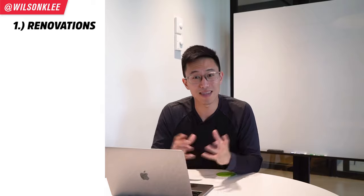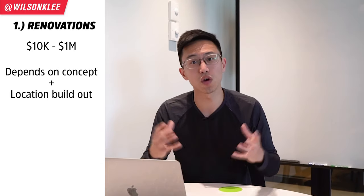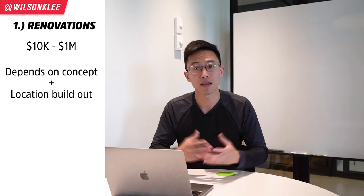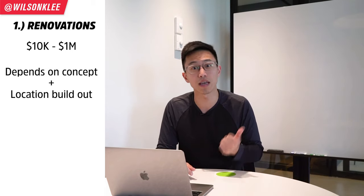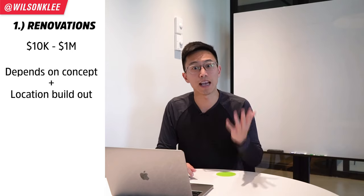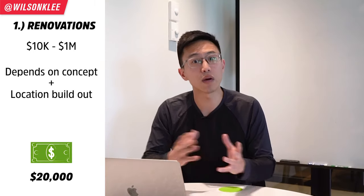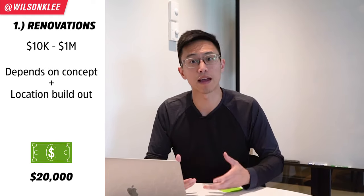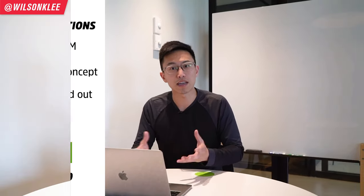Now without further ado, let's dive right in. The first expense we're going to cover is renovations. This expense can vary from $10,000 to over millions of dollars, depending on the concept that you have. For our ice cream shop, we chose a location that has everything already built out, so we could minimize our renovation costs. Some areas to consider would be the interior, exterior, plumbing, washroom, and the HVAC ventilation system. All in all, we spent $20,000 on these different types of improvements.